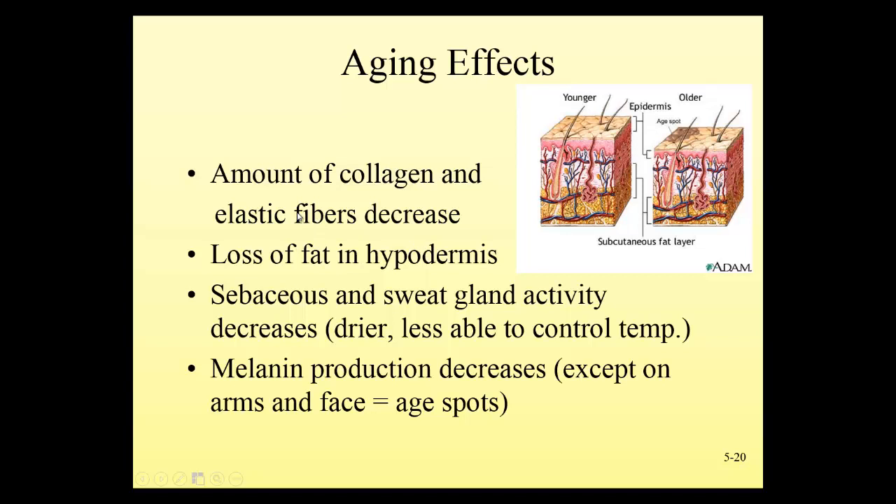Fat loss in the hypodermis reduces cushioning, so more bumps and bruises are seen in thin people — not just the elderly. Anyone who is thin will have a lower ability to control body temperature as well as less padding. We also see decreased oil and sweat gland activity, so the skin is drier. Putting lotion on older patients' skin is really important to prevent tearing, since dry skin tears more easily. With decreased sweat gland activity, the elderly are at risk for hyperthermia on hot summer days, especially those living in small apartments without air conditioning.